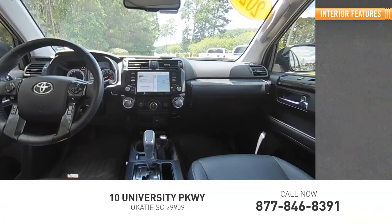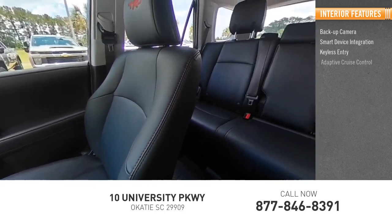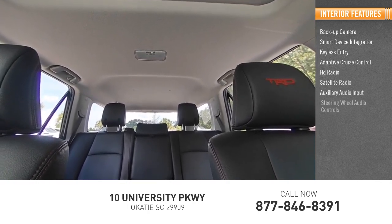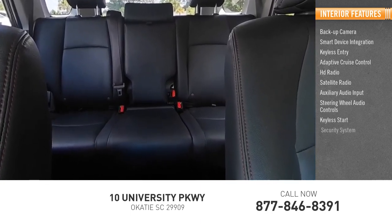Inside you'll find a backup camera, smart device integration, keyless entry, adaptive cruise control, HD radio, satellite radio, auxiliary audio input, steering wheel audio controls, keyless start, and a security system.